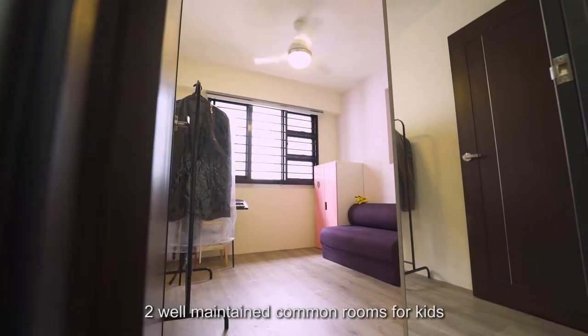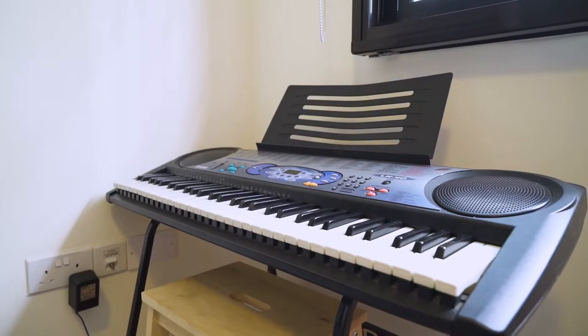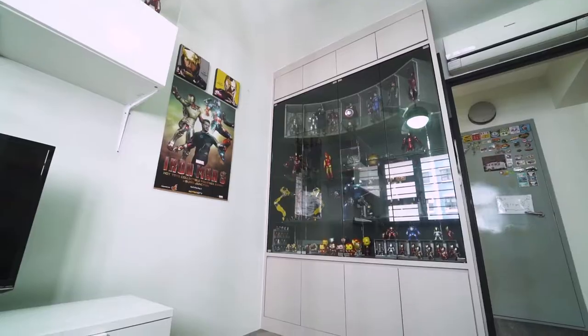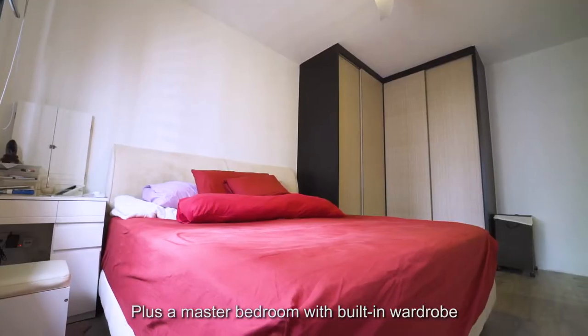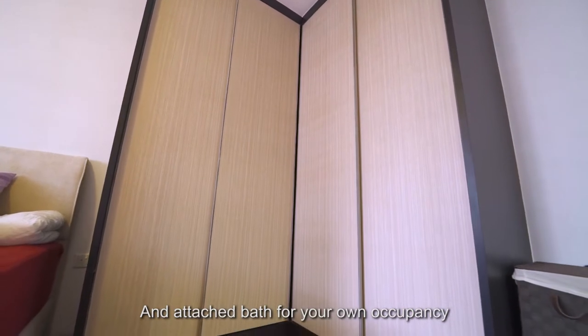There are two well-maintained common rooms for the kids, plus a master bedroom with a built-in wardrobe and attached bathroom for your own occupancy.